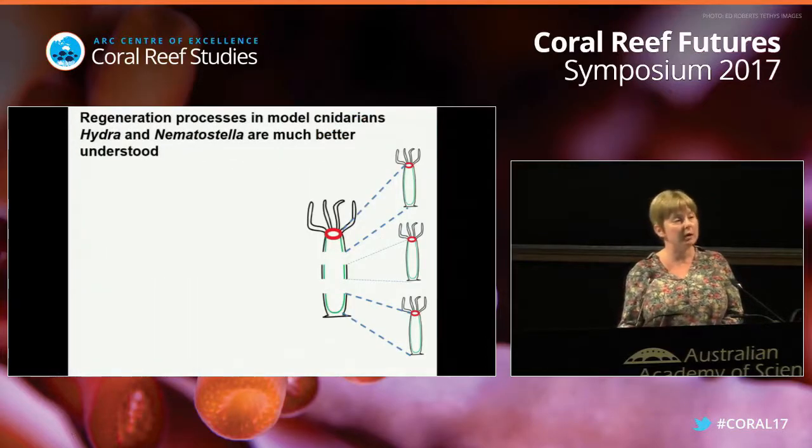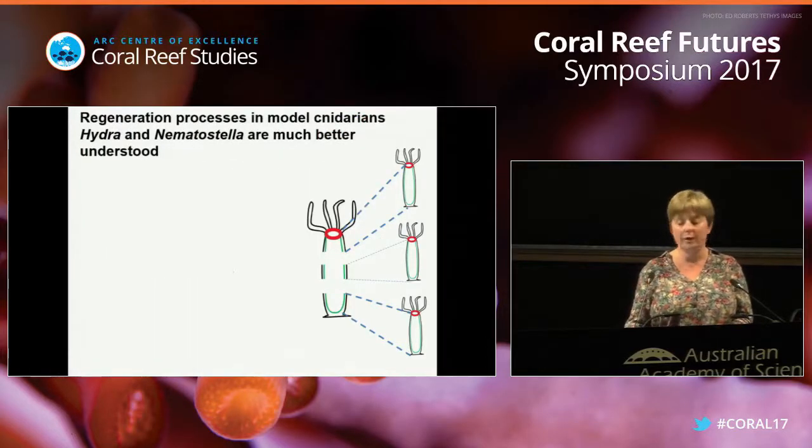In contrast, people have been for hundreds of years looking at regeneration of other cnidarians, especially hydra, which is a freshwater polyp, and nematostella, which is a close relative to corals - it's a sea anemone. Both of those animals look more or less like this drawing. They have a mouth, they have tentacles, and they have two body layers: the endoderm and the ectoderm.